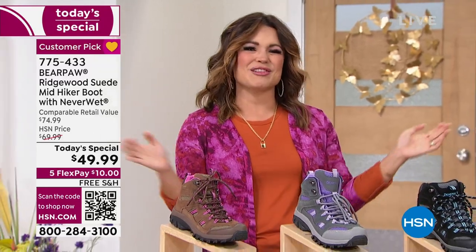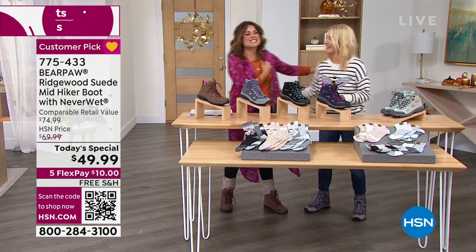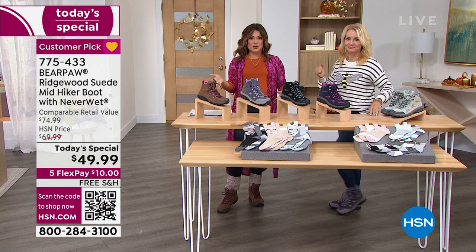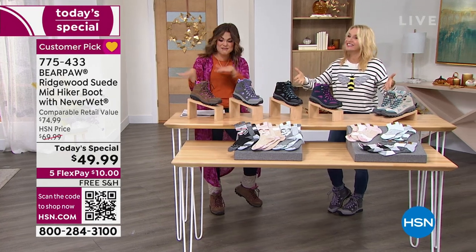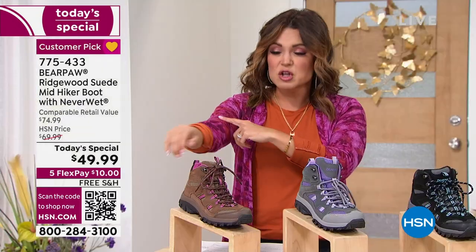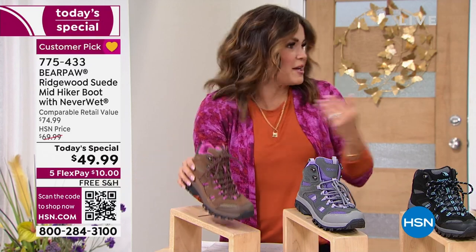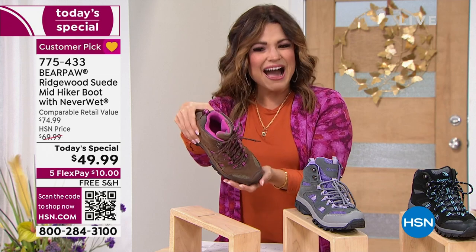Tanya Christensen is here live in studio with me, and it is so good to see you. We are all rocking different colors of our Today's Special — that's one of the really fun parts of this one. Let's dive in and talk about these colors. I am in love with this cocoa. It's got this beautiful light cocoa brown with hints of pink, and look at the pink on the inside.